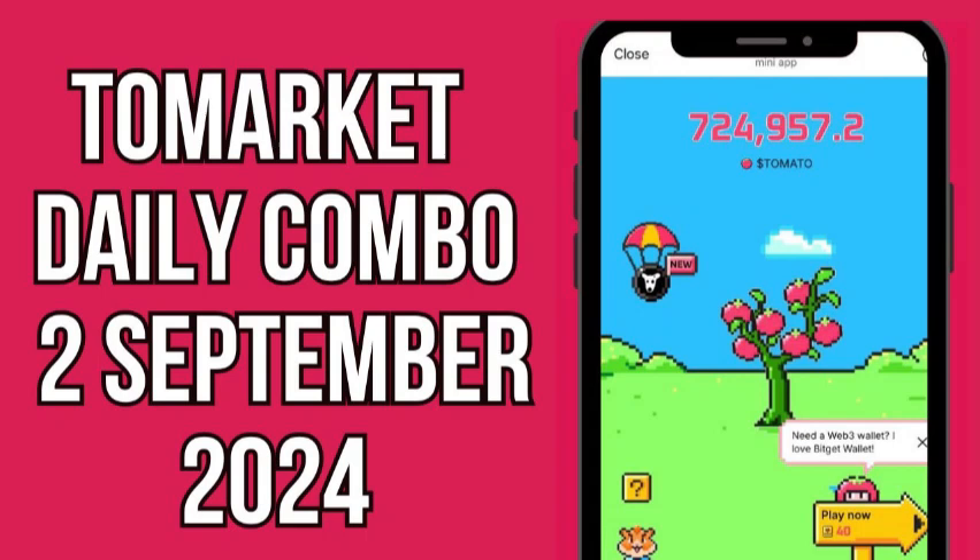Welcome to today's To Market Daily Combo for September 2nd, 2024. Ready to earn 2,500 tomato tokens? Follow this tapping sequence to claim your reward.